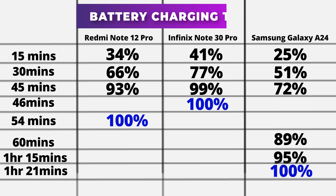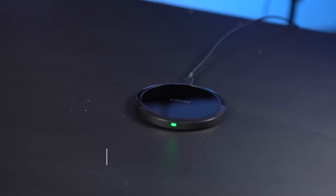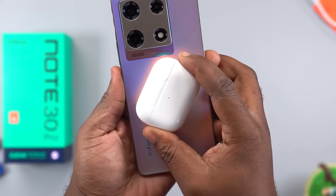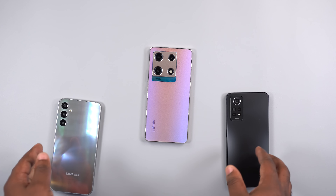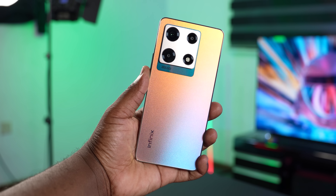The Infinix Note 30 Pro takes charging to a flagship level with its wireless charging capabilities, and it also has reverse wireless charging — no other budget smartphone in its price range has this feature. After checking out build quality, display, performance, cameras, and battery, I won't pick the Samsung Galaxy A24. I'm leaning towards the Infinix Note 30 Pro, but let me know which one you'd go for in the comments. If you want to watch my full review of the Infinix Note 30 Pro, click on the video. Valor Reviews, signing out.